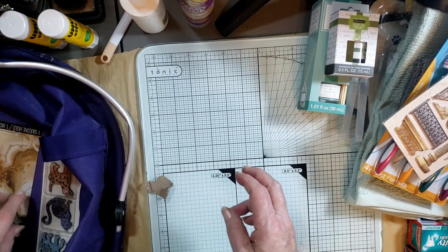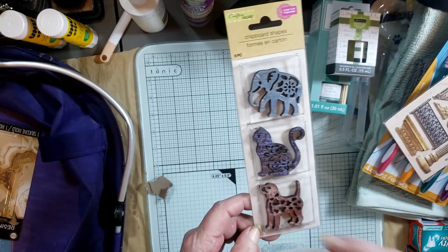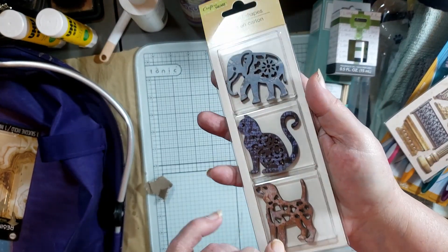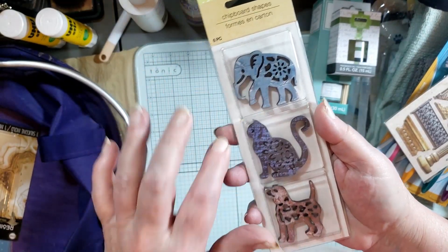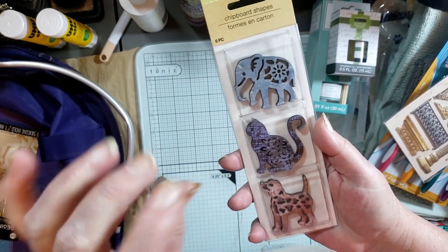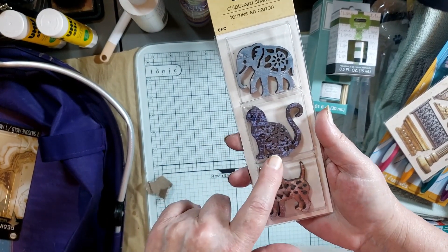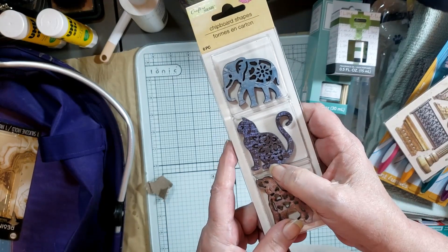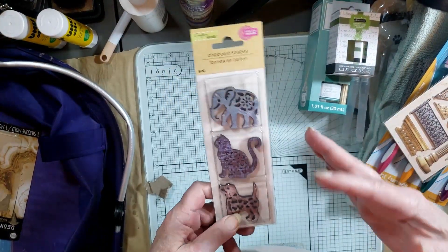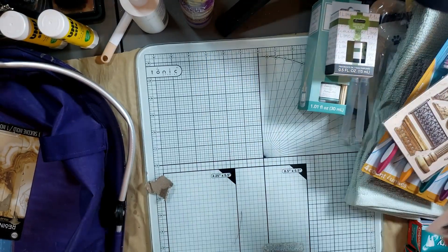I got another wood set — it's an elephant, a cat, and a dog. I generally probably wouldn't have bought something like this, but it was the way they painted them — the distressing and the coloring really got me. I have a certain paper with cats worked into the designs, and I thought this cat would go really well with that paper. When I make a journal using those papers, I'm going to use one of these cats in that journal too.